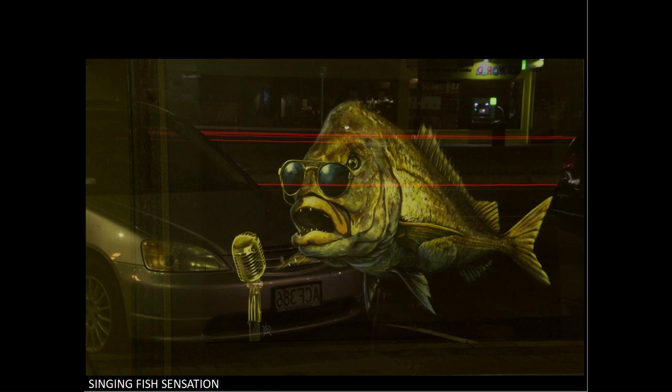Even just increasing the exposure by a stop and raising the shadow slider will reveal more detail and make the image stand out more. I don't know what the colour of the fish was; however, it has a very vibrant yellow cast. Whether this is caused by the artificial light or if it really was that colour, have a look and see if reducing it helps. The rear of the car at the right-hand side is nicely placed to make the tail look natural. This is scored 15.